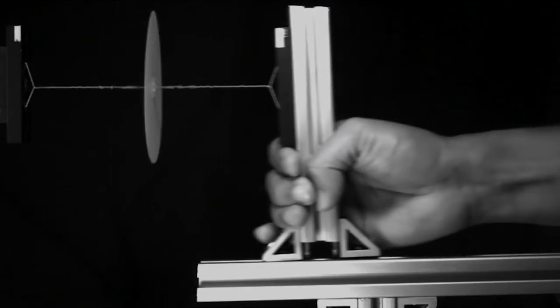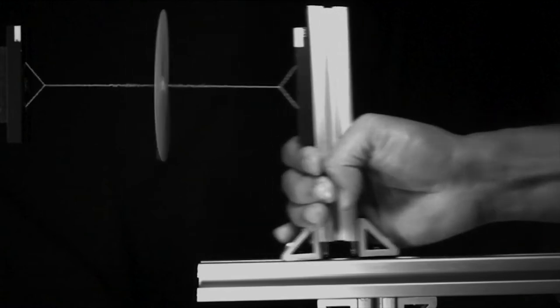Much of the design work was done purely with pencil and paper and mathematics — to optimize this tool and ask: what is the fastest spinning object we could make with human power? And that's what led to paperfuge, which is now the world's fastest spinning object powered by a human. We have the world record for it.